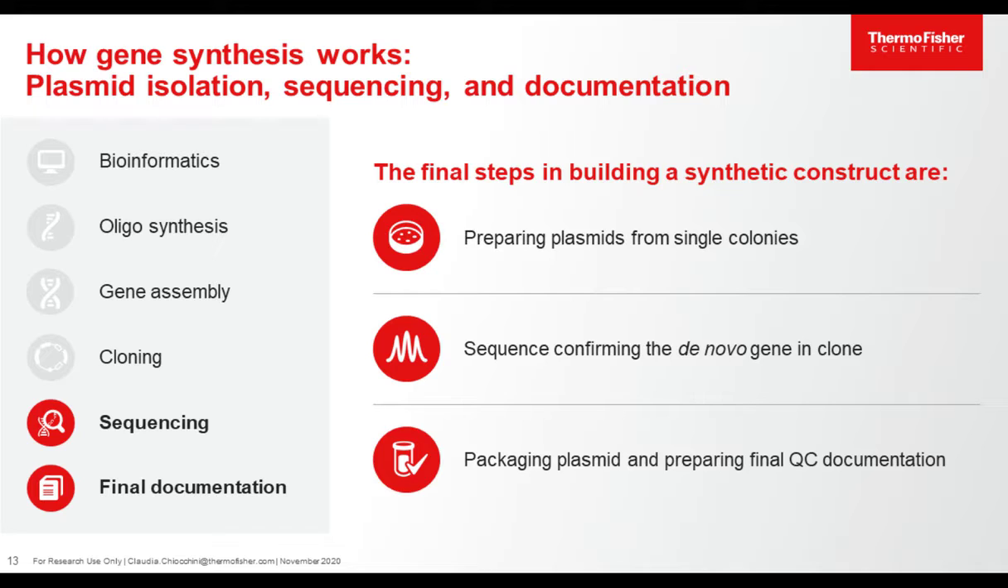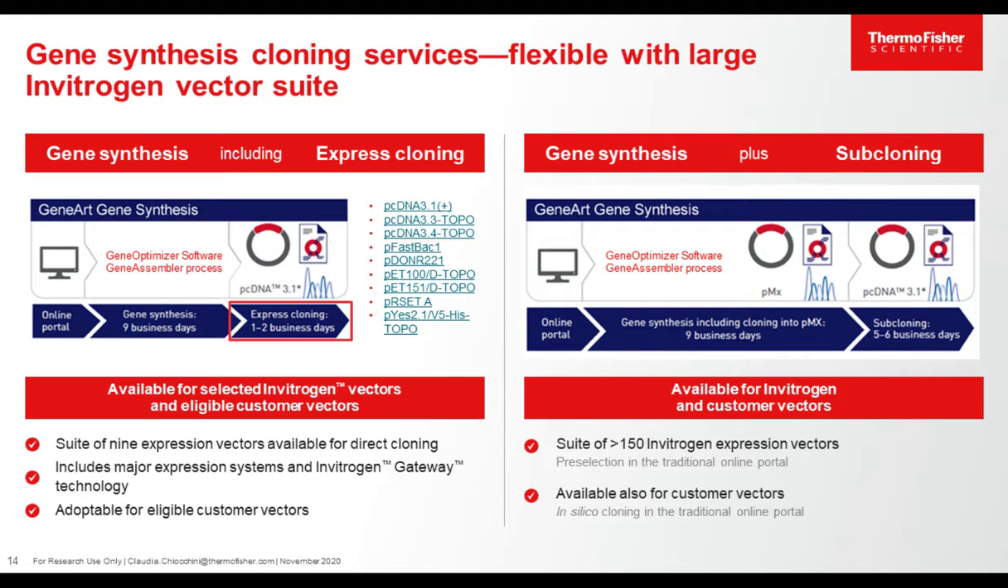After we make sure that the sequence is 100% correct, the DNA is dried, packaged, and sent to the customer along with final documentation. Using standard gene synthesis, you can quickly have access to your DNA, and you can also request an additional subcloning step, transferring your gene of interest into, for example, an expression vector. You can pick one of over 115 Invitrogen expression vectors for standard gene synthesis, available in just a few days. For really fast cloning, you can order our express cloning, giving access to one of nine Invitrogen expression vectors — and for eligible customers, we can also clone directly into your own vector.